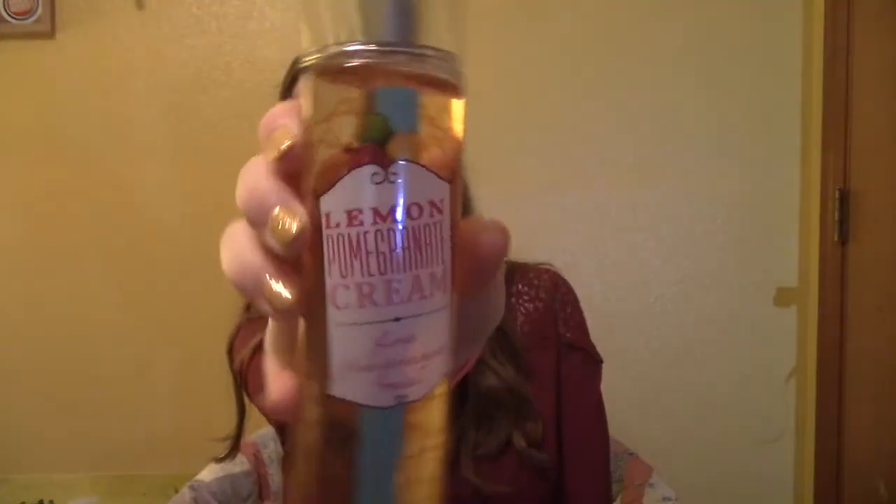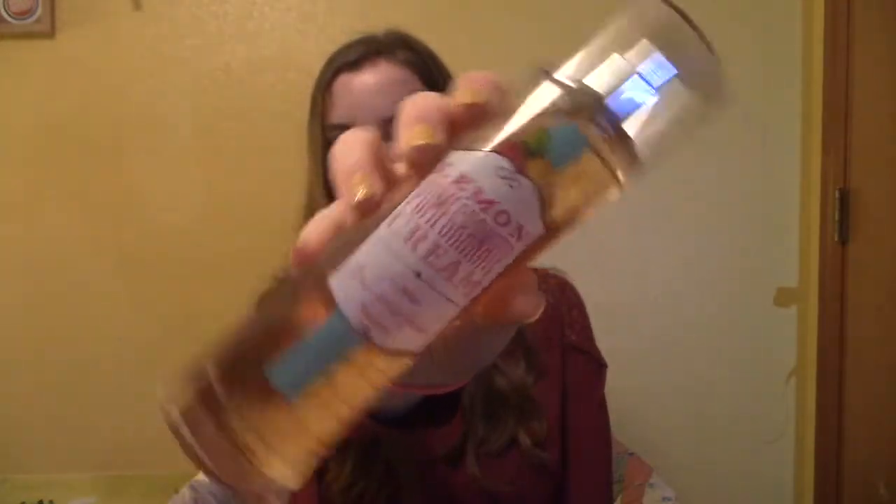I also went to Bath & Body Works. Today was the very last day of their big sale — hand soap, lotion, candles, and perfumes all 75% off, so of course I had to get some stuff. The first thing I got is this lemon pomegranate cream fine fragrance mist. I think it smells really good. Bath & Body Works perfumes last me such a long time. I have two currently in my cabinet and now I have three. This is usually $14 but it only cost me $3.50, so that was definitely a steal.